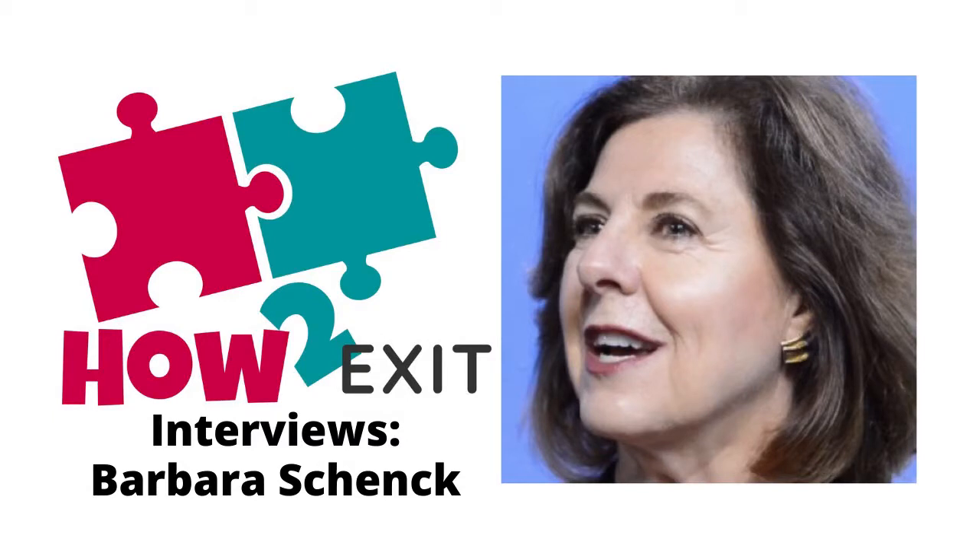Hello and welcome to the How to Exit podcast, where we introduce you to a world of small to medium business acquisitions and mergers. We interview business owners, industry leaders, authors, mentors, and other influencers with the sole intent to share with you what it looks like to buy or sell a business. Let's get rolling.